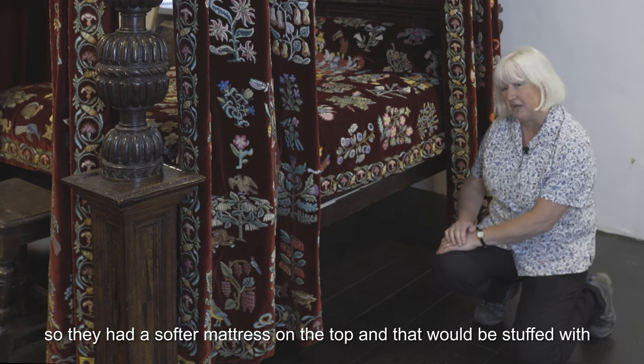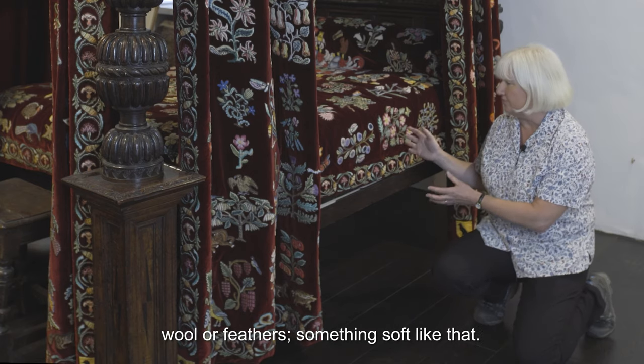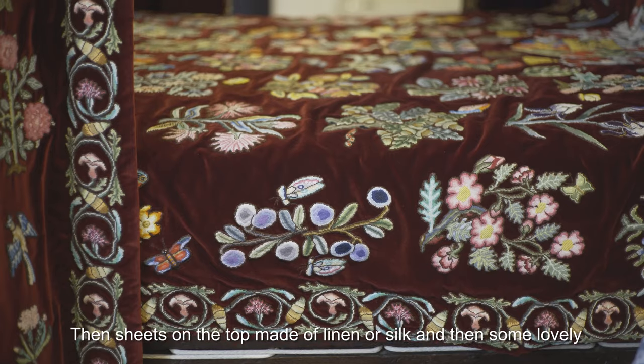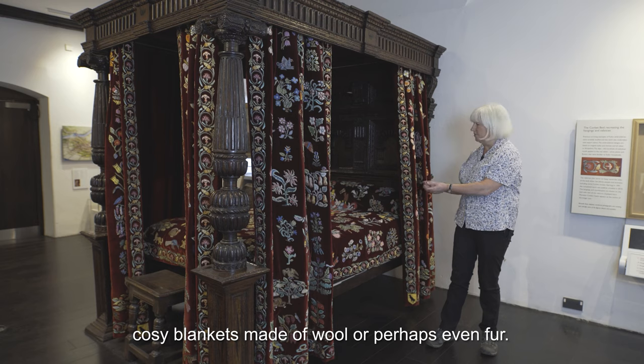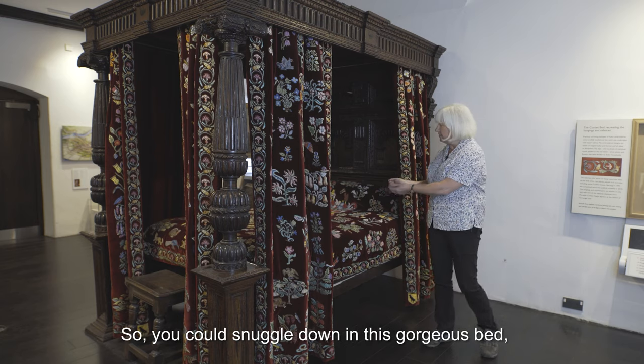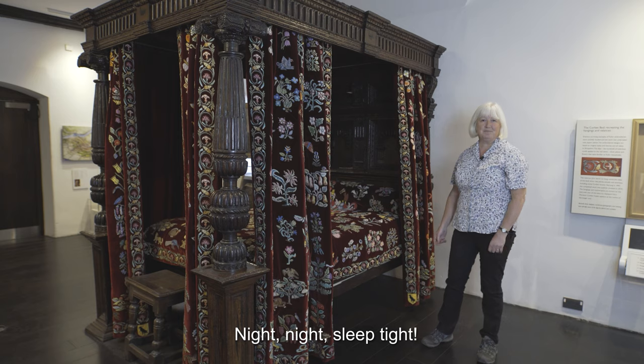But for posh people, lying on scratchy hay wasn't really going to be okay, so they had a softer mattress on top stuffed with wool or feathers. Then sheets on top made of linen or silk, and then some lovely cosy blankets made of wool or perhaps even fur — so you could snuggle down in this gorgeous bed, draw the curtains, and go off to sleep. Night night. Sleep tight.